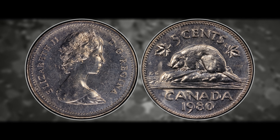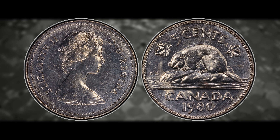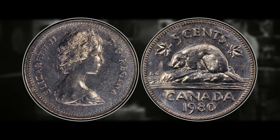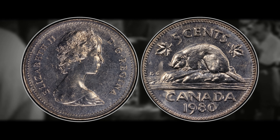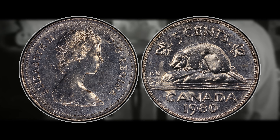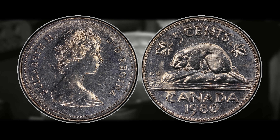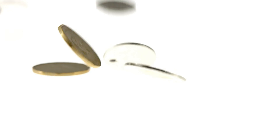Unfortunately, PCGS does not attribute this error or variety yet, but they may eventually because it has become quite notable over the last few years. If you were to find someone who is really into error coins, you might have no problem getting a couple hundred dollars for this piece — so it is definitely a good one to have on your radar. You should throw your 1980 nickels to the side and check them with a microscope or zoom in close on that date with your phone, and if you can identify that machine doubling, you may have a valuable coin.